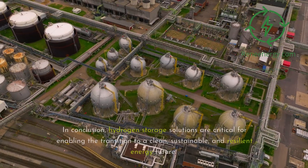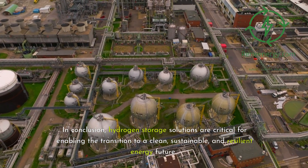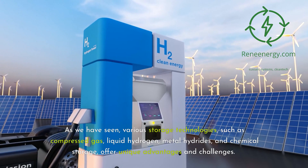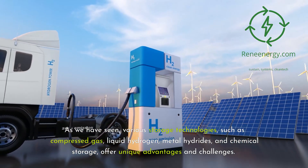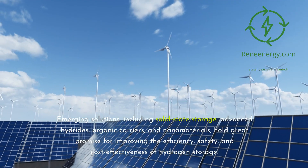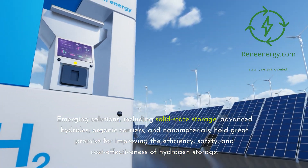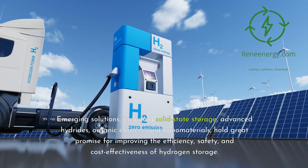In conclusion, hydrogen storage solutions are critical for enabling the transition to a clean, sustainable, and resilient energy future. Various storage technologies — such as compressed gas, liquid hydrogen, metal hydrides, and chemical storage — offer unique advantages and challenges. Emerging solutions including solid-state storage, advanced hydrides, organic carriers, and nanomaterials hold great promise for improving the efficiency, safety, and cost-effectiveness of hydrogen storage.